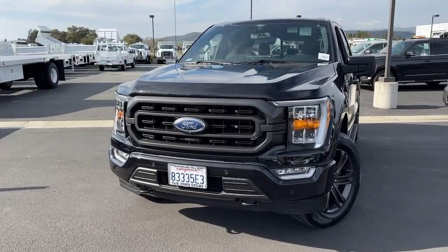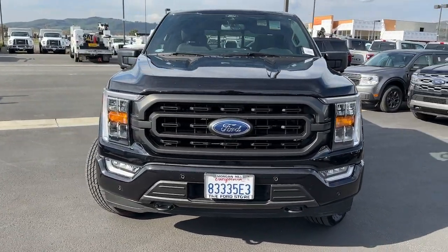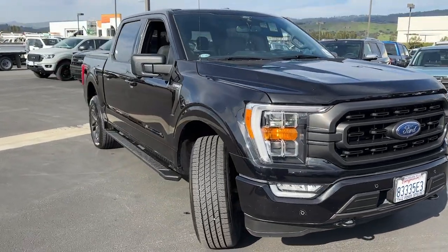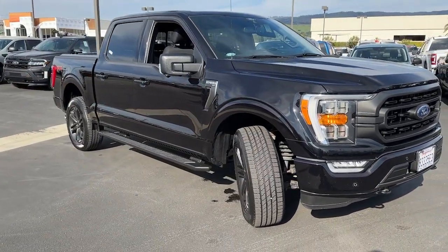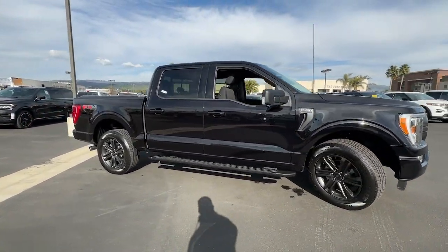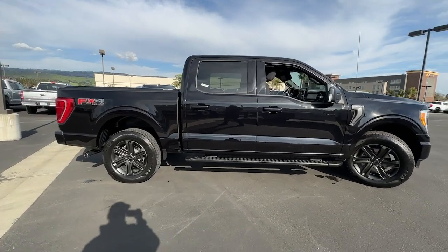Can you see yourself in the 2021 Ford F-150? This vehicle is an outstanding buy with fewer than 60,000 miles on the odometer. Enjoy a new level of ease and confidence whether at work or play when you're in this F-150.